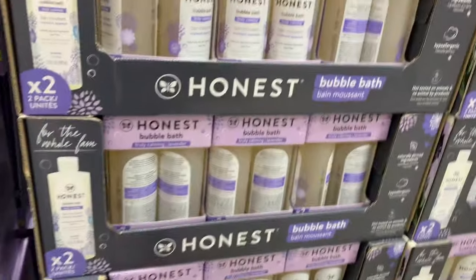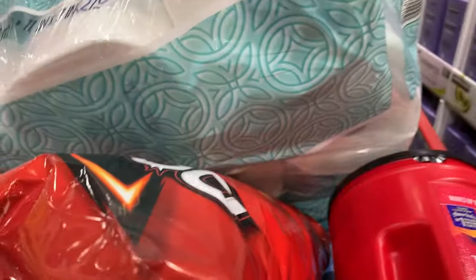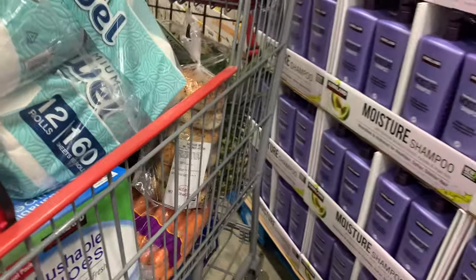They have Honest bubble bath for $9.99, and I think that's it for the hygiene section.